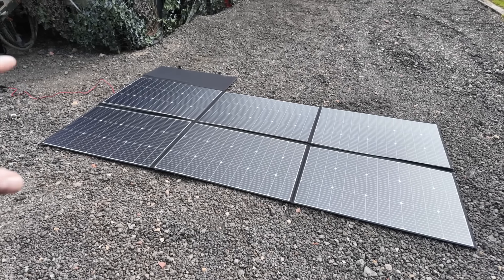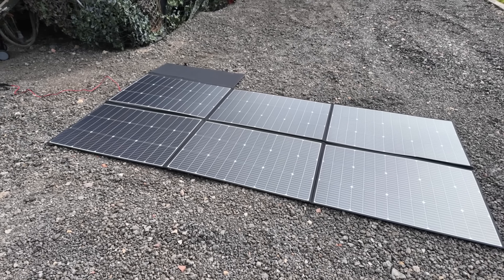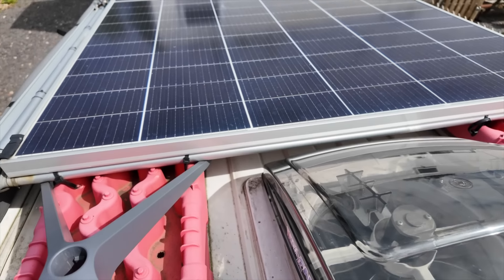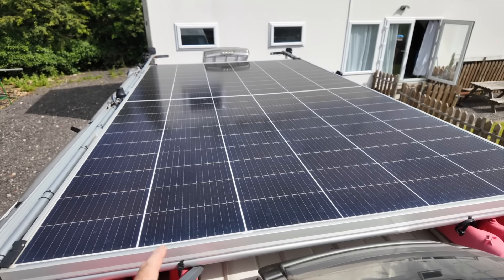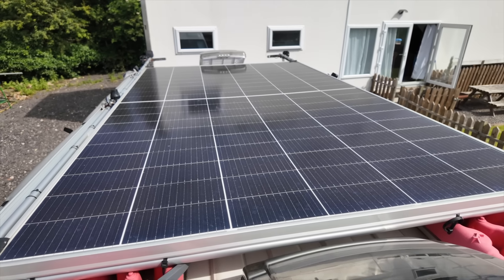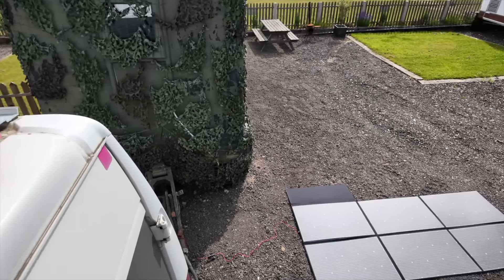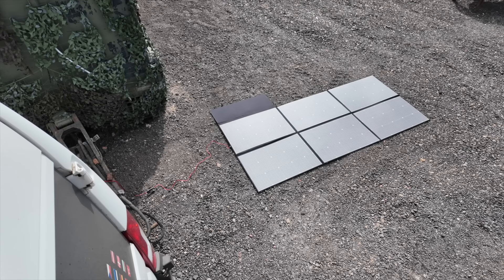Which one is more value for money? Well, it depends where you can store it. If you've got a big space like this, that's easy. If you haven't but you still want a lot of solar, then that makes more sense — because it's got a lot more options for where you can gather solar: either doing it flat like that, or hanging it from your van, or making a special frame for it.